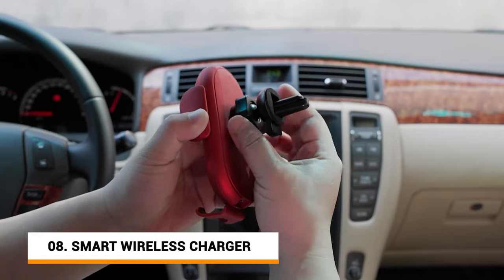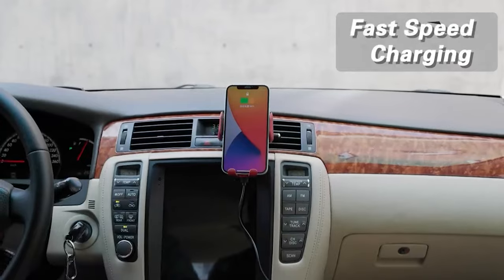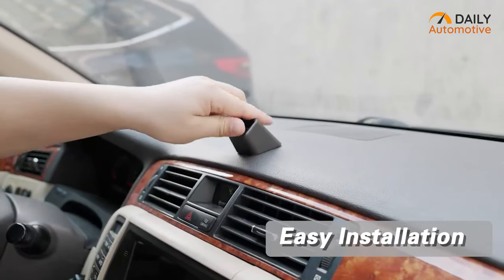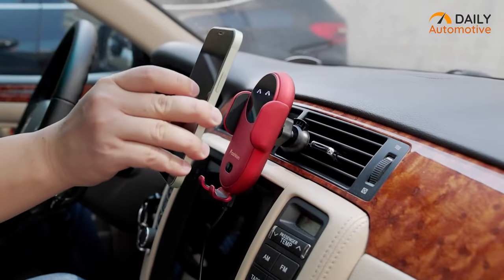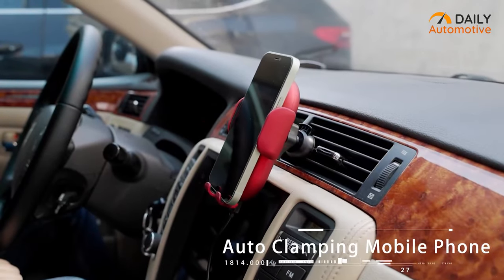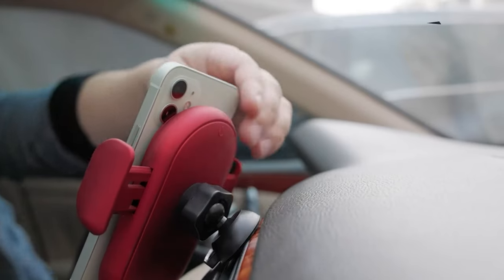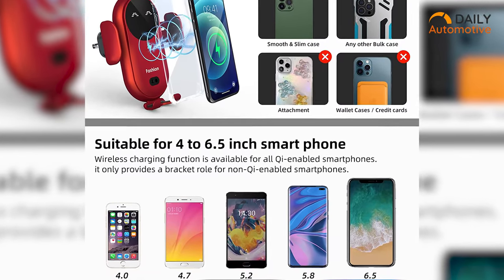Coming up next, we have a smart wireless phone charging dock for a hassle-free charging experience inside your car. It's smart and you will absolutely love the sleek design of this charging dock. You can either hook it up using the air vent clip or simply mount it in your preferred position using the dedicated bracket. If you hold your phone on top of the dock, it will automatically expand to ensure the perfect adjustment for your phone. It includes one Type-C port and is compatible with most of the latest wireless charging phones such as iPhone 14 Pro Max, iPhone 14 Pro, Samsung Galaxy S22 Plus, S20 Ultra, and many more.